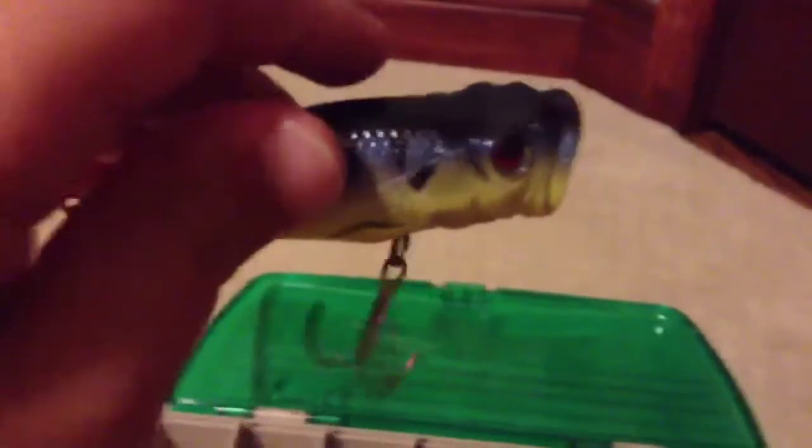This is my favorite lure. I caught my first northern pike on it. If you guys want to see the picture of the northern pike, I will put it at the end of the video. I'm gonna put the picture I caught with this lure of the northern pike at the end of the video.